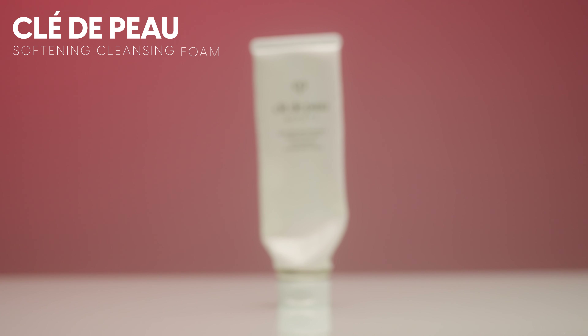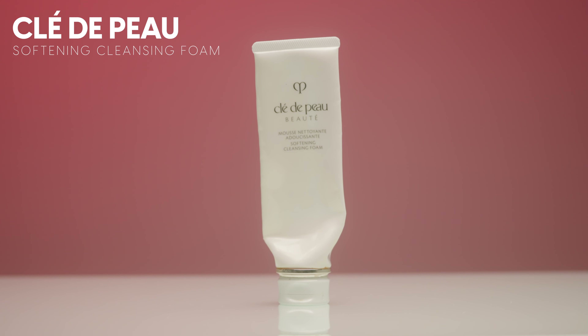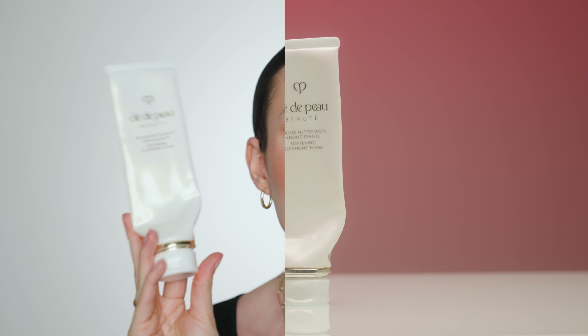The next cleanser is by Clé de Peau — their Softening Cleansing Foam. This is a very luxury, expensive product, and honestly I don't think I would repurchase it. I did like it — it smelled really good and felt luxurious — but it stung my eyes, which really stands out in my experience. It was kind of the opposite of the Cocoa Kind: it felt a little stripping and harsh on my skin. I finished it, but I don't think it's worth it. You can probably find something better at a better price.